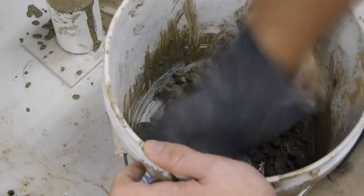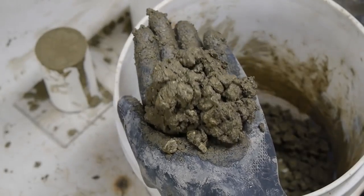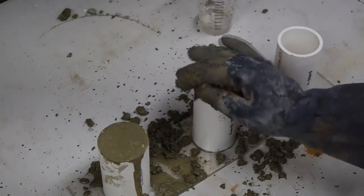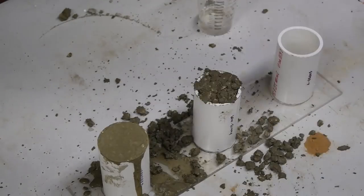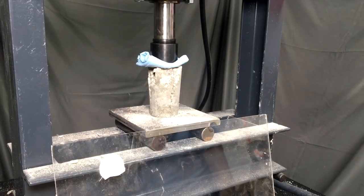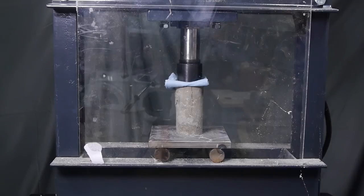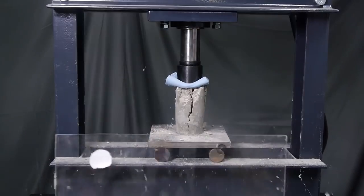For the next batch, I added a lot less water. You can see that the mix is much less workable — it doesn't flow at all, and it takes a lot of work to compact it into the mold. However, after a week of curing, the sample is much stronger than the first mix. It didn't break until I almost maxed out my press at 3,000 psi or 21 MPa.